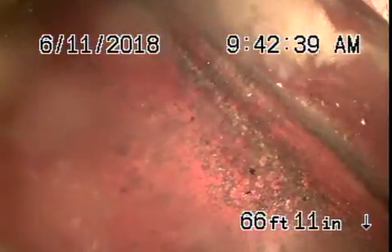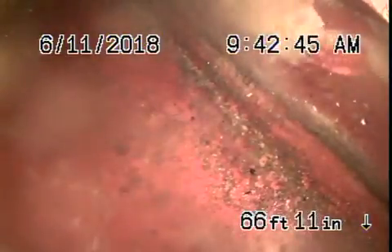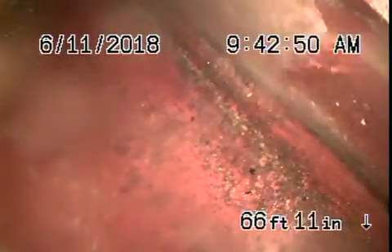All right, we're here at 11331 Holmdale Avenue in Los Angeles, 90049. We've got our camera in from a clean-out located in the front of the house.